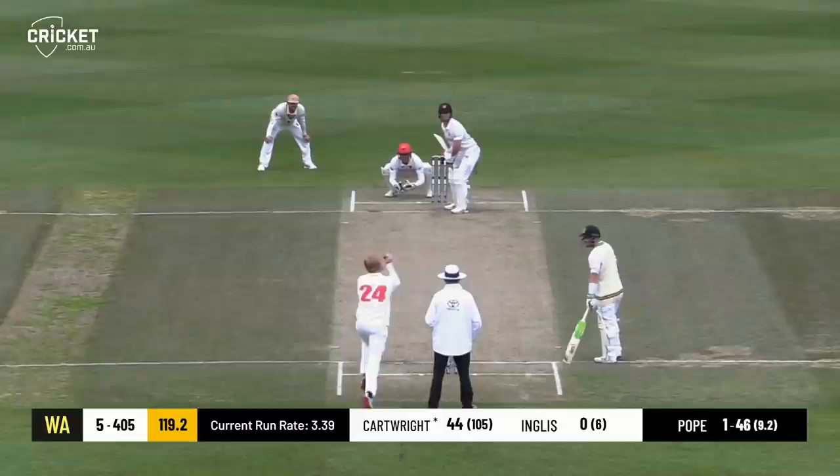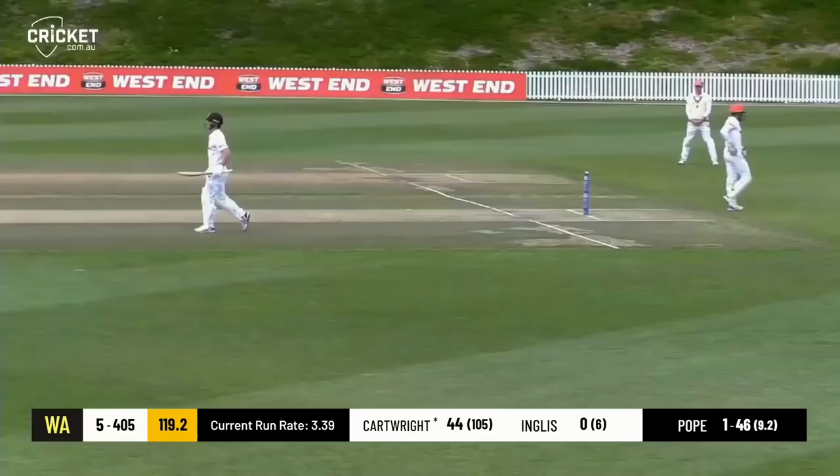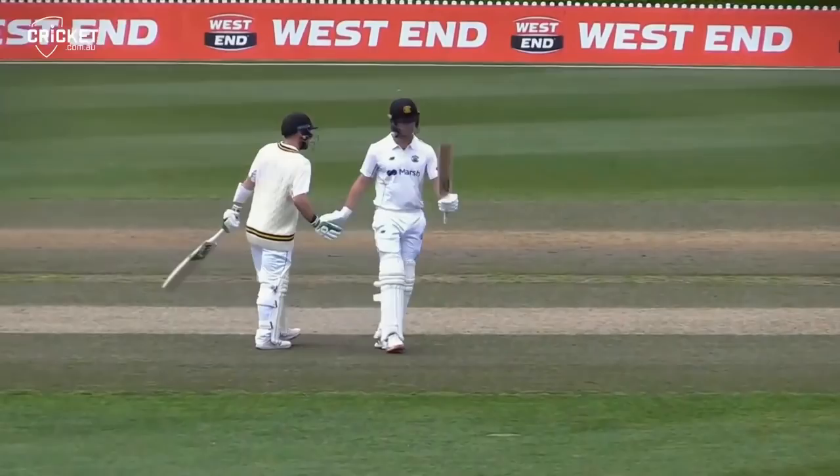Short and disappointing to be there, and well put away by Hilton Cartwright — that'll be his 50. So a good shot to reach the half-century. 106 balls for Cartwright. And Lloyd Pope in this over.